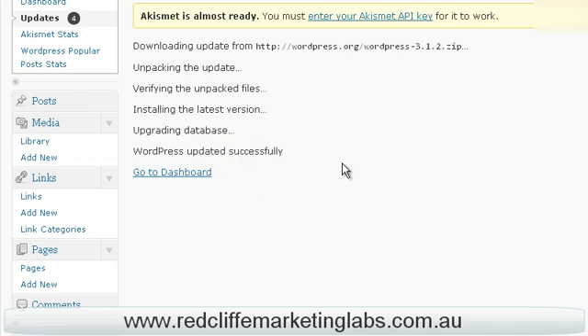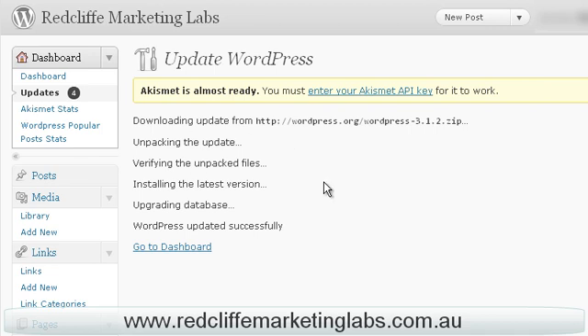And it's successfully installed. That's how easy it is to update WordPress when these updates come out as they do. Again, they're all free to update and it's that simple to go in yourself and update the website. I hope that was useful.